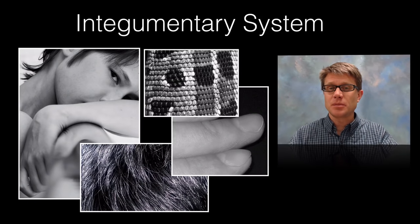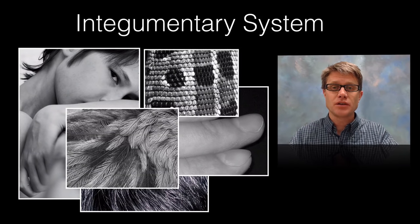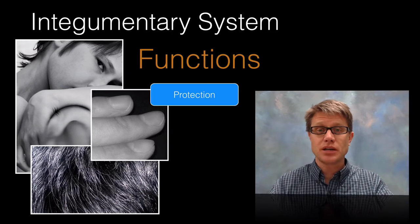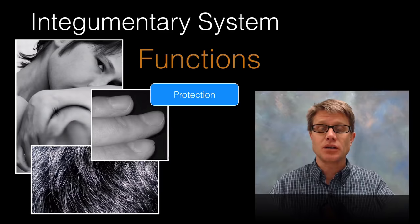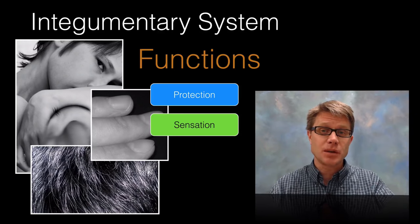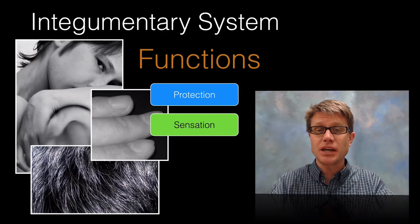In other animals it would be made up of scales, or in birds it's feathers. But it has not only protection as one of its functions. It keeps bacteria out and foreign objects outside our body. It also allows us sensation, so we have tactile receptors deep in the skin that allow us to sense touch and pain.